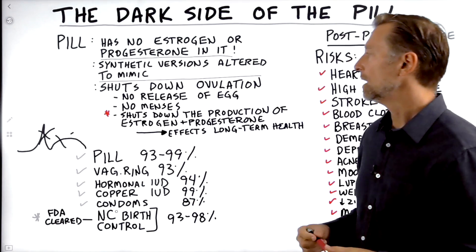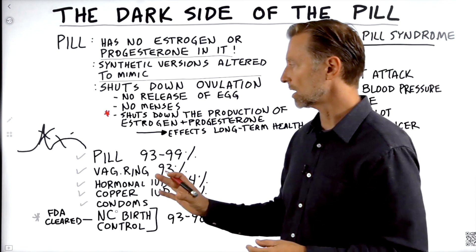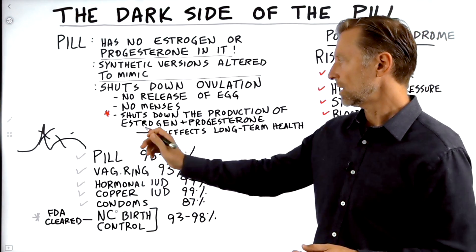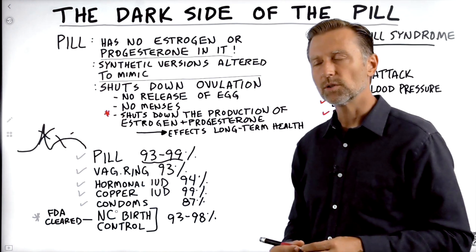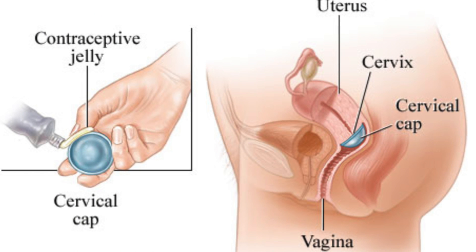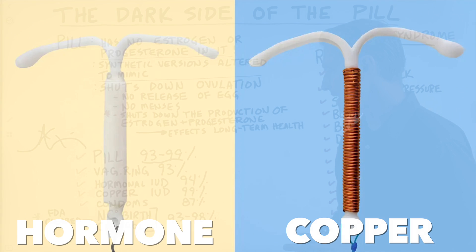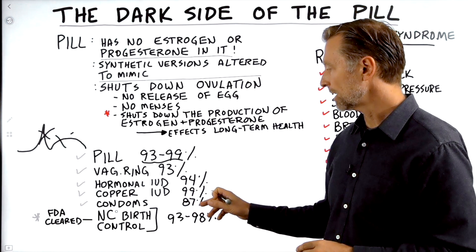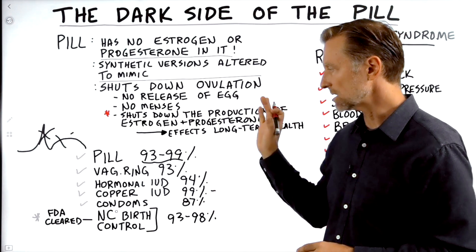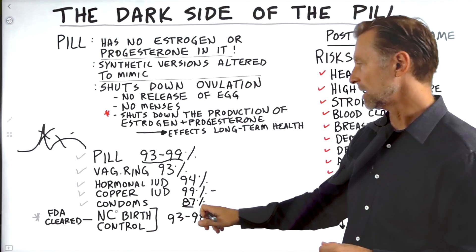Let's look at the effectiveness of how well these birth control methods work at preventing pregnancies. The pill is between 93 to 99% effective, depending on how well you use it and follow directions. Vaginal rings are 93% effective. IUDs — the hormone version is 94% effective, and the copper IUD is 99% effective. The copper IUD has less side effects than the pill, but it does come with certain complications. Condoms are 87% effective.